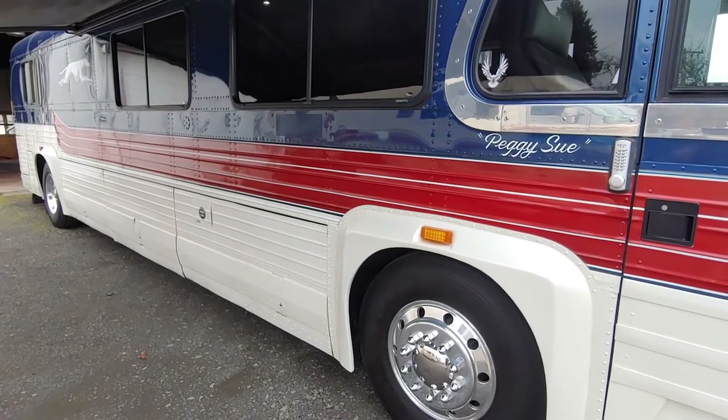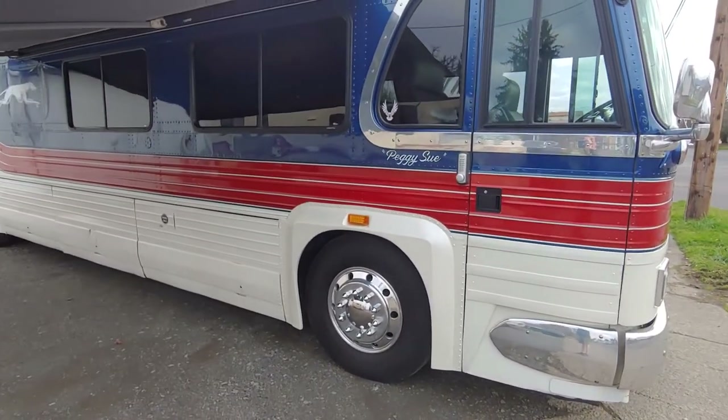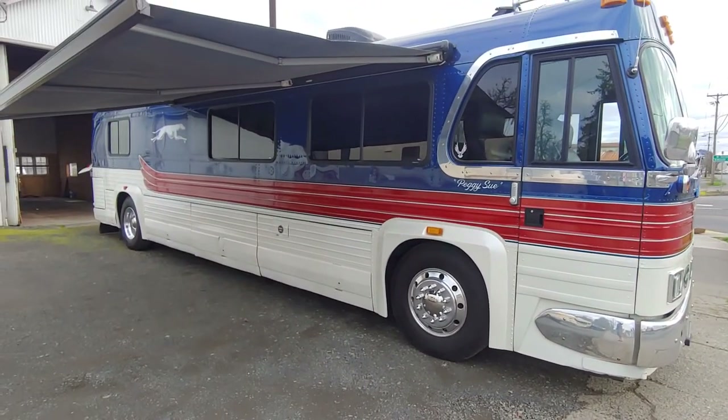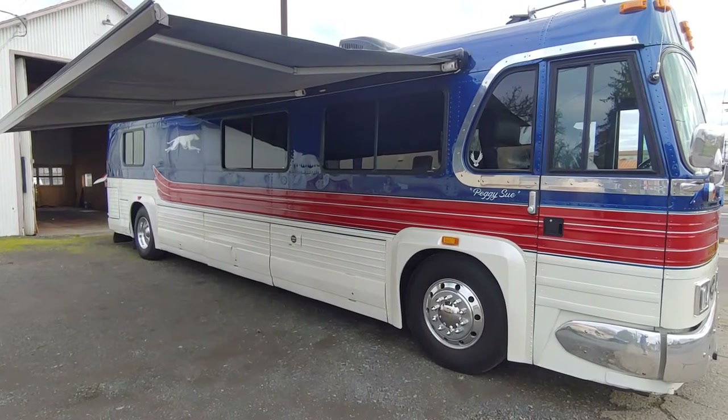1956. Her name is Peggy Sue. And whoever gets this bus is really going to get an unbelievable way to travel.